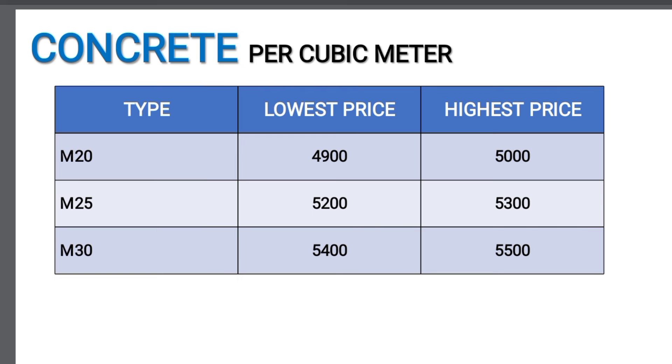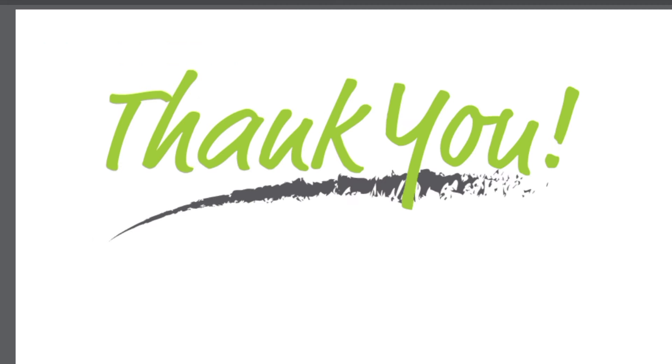That is your construction material update. Please subscribe to our channel. Thank you.